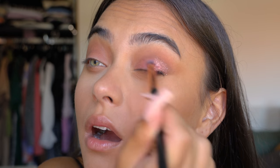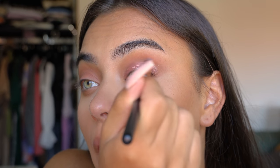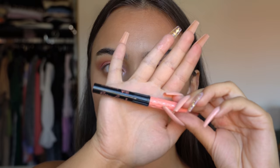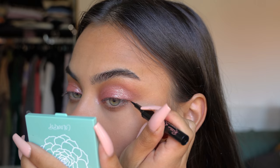I basically kept building it up until I was satisfied, and it looks so pretty — just look at that shimmer! I'm obsessed, it's so freaking cute.